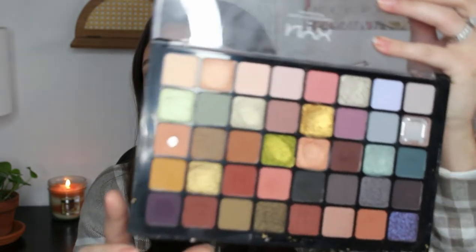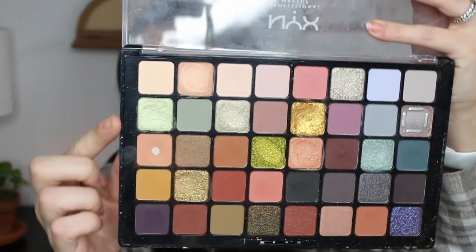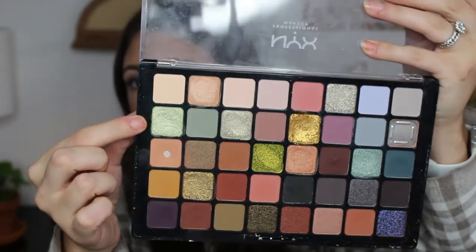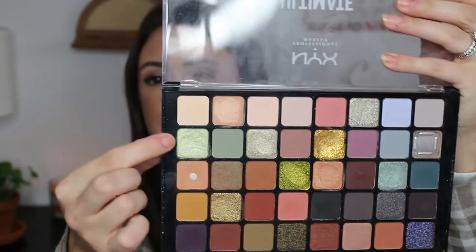I love this palette for fall. One shade arrived broken — this empty pan was supposed to be a dark shimmer. I had a great experience with their customer service team; they offered a whole new palette or a refund. I said I really don't need two palettes, so I took the refund — meaning I essentially got this palette for free.